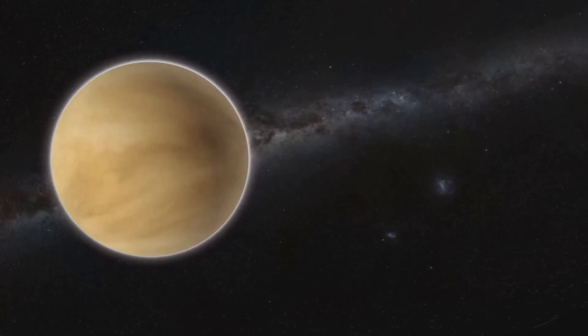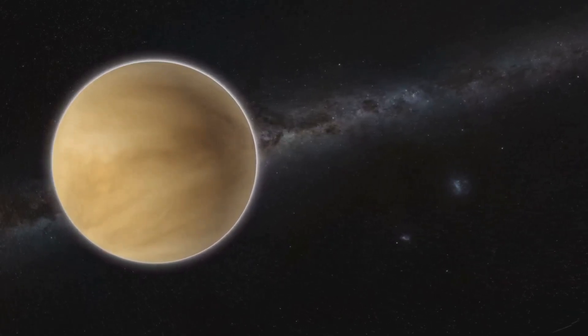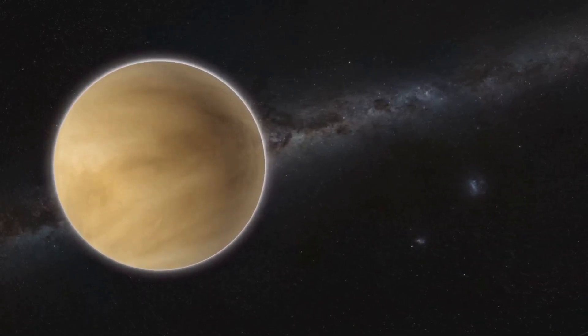This is why the inner planets — Mercury, Venus, Earth, and Mars — are small, dense, and made primarily of rock and metal.